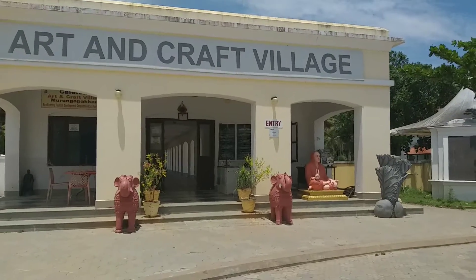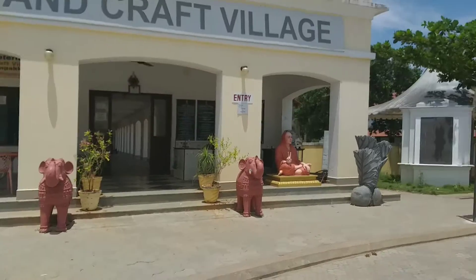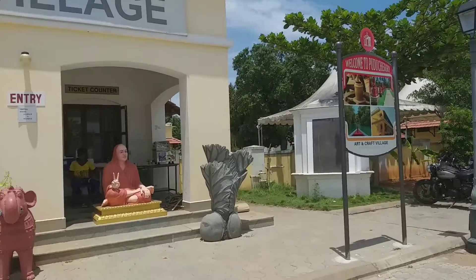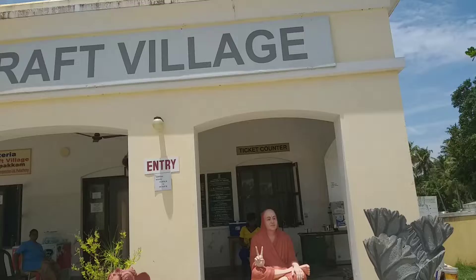Hello friends, welcome to Aroma from Angel's Kitchen. I am in Pondicherry. This is Art & Craft Village. This is exactly where I am.